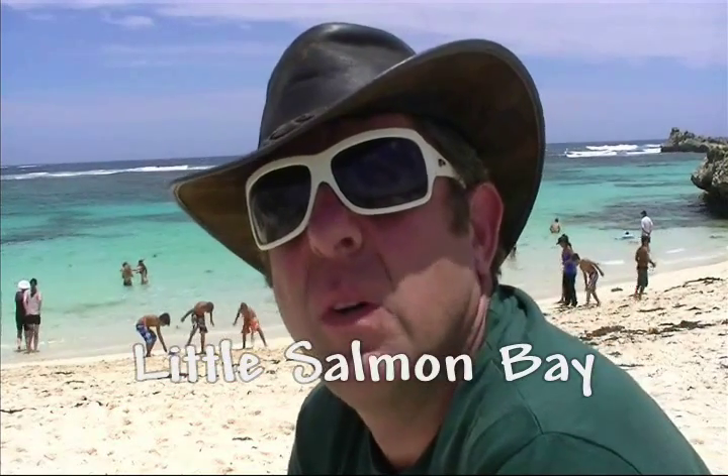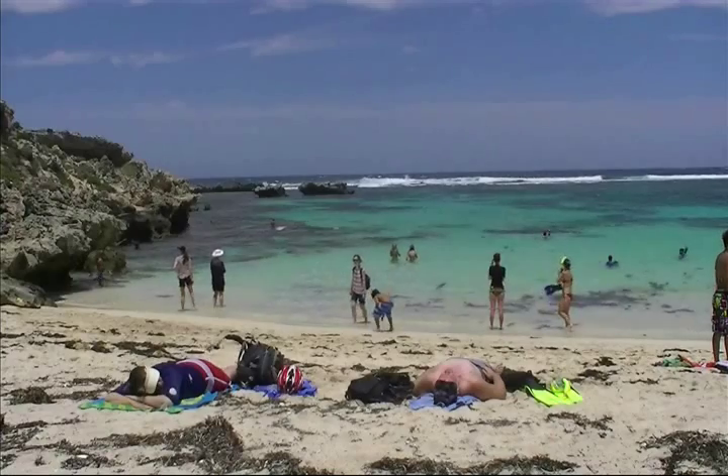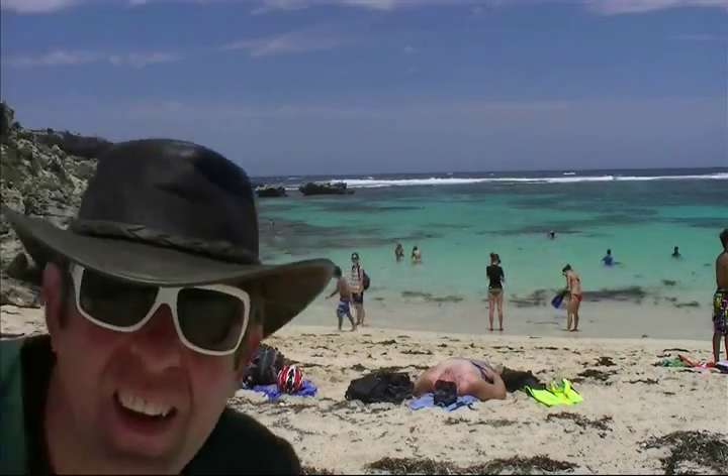When you come to Rottnest, the best thing to do is hop on the shuttle bus — that'll take you on a ride around the island and you get to stop off at all the various little beaches along the way. Some of these little beaches are absolutely fantastic. This one where I'm at right now is called Little Salmon Bay. We were going to swim here, but there are people warning us about bluebottles in the water. Bluebottles are like little jellyfish with a very nasty sting, so it's a nice beach but I'm going to pass up on the swim.